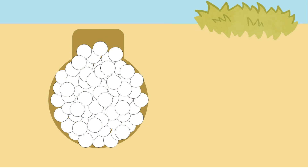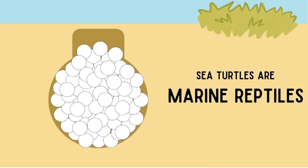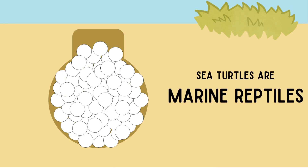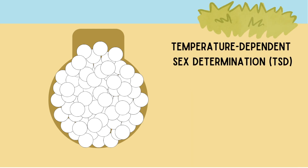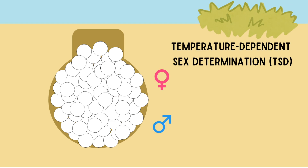These eggs will lay below the sand as they incubate into hatchlings. Sea turtles are marine reptiles, which means they have temperature-dependent sex determination. If the temperature is warmer, female hatchlings will be produced, and if cooler, male hatchlings will be produced.